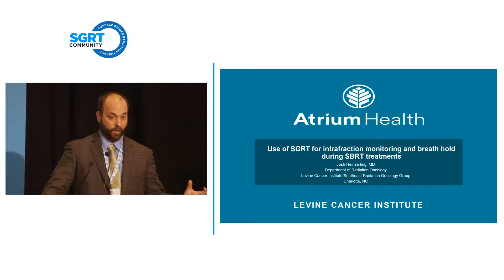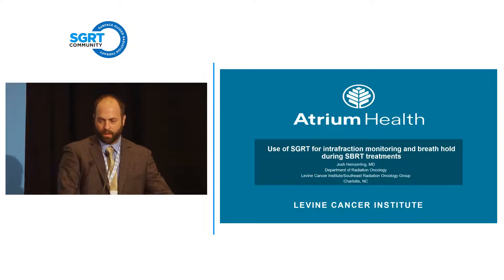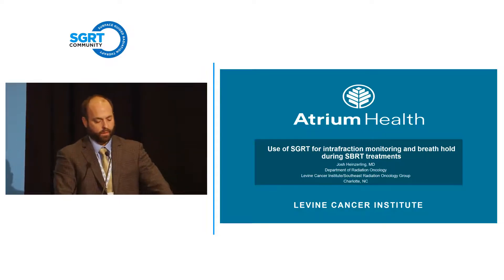I'm going to concentrate and kind of cone down on some things he even talked about, but specifically just for SBRT. I practice outside Charlotte, part of a big consortium called Levine Cancer Institute. We treat typically with TrueBeam technology, and we have integrated surface-guided therapy with OSMS, just to give some reference to what I talk about and its applications to your practice.